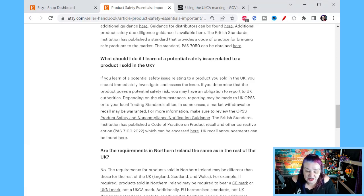What should I do if I learn of a potential safety issue related to a product I sold in the UK? I hope every single one of us selling our items doesn't want any kind of potential safety issue — we want our items to be as safe as possible. If you learn of a potential safety issue, you should immediately investigate and assess the issue. If you determine the product poses a potential safety risk, you may have an obligation to report to UK authorities. Depending on the circumstances, reporting may be made to the UK OPSS or your local trading standards. In some cases, market withdrawal or recall may be warranted.